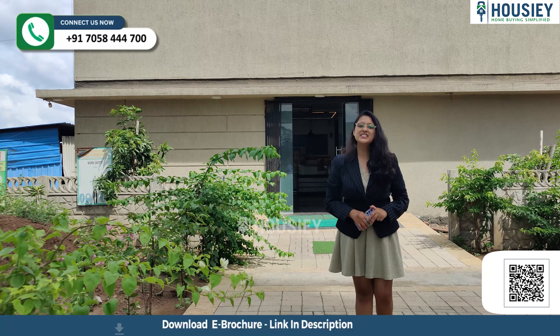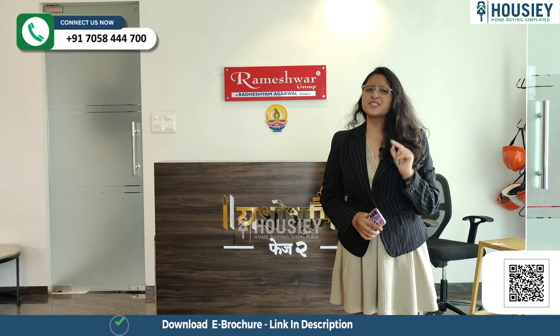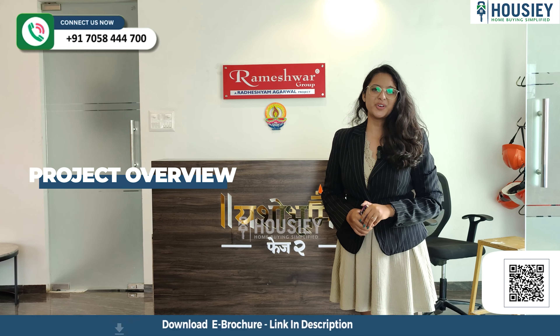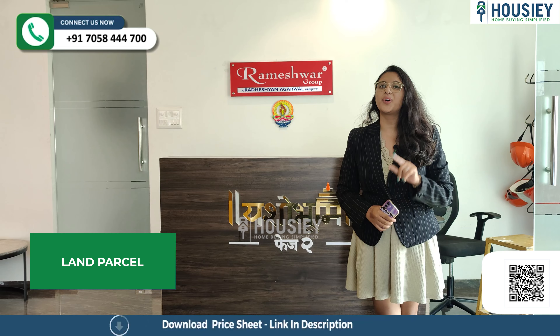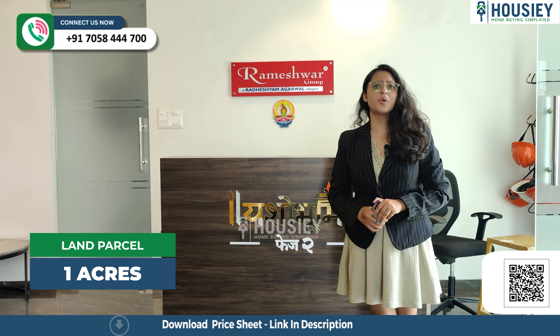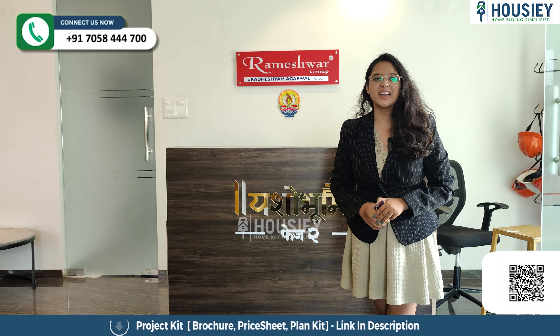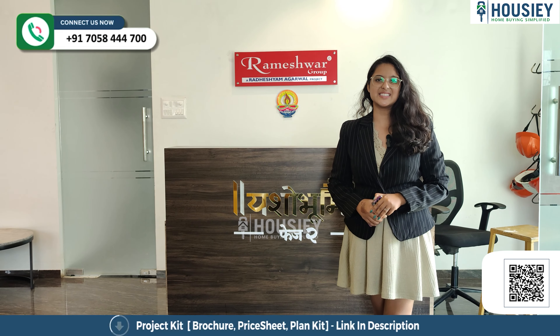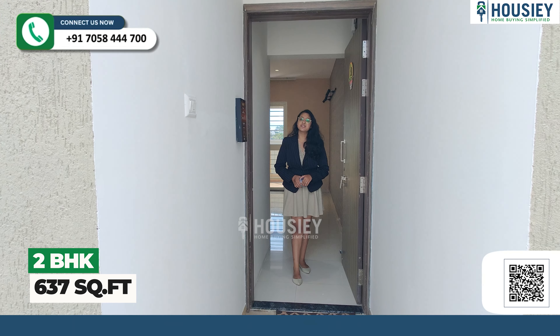Now let's go to the sample flat. But before checking this sample flat, let's give a small glimpse of the project overview. Yashobhoomi Phase 2 will be constructed on one acre of land parcel. You'll get one tower with two basements, plus ground, plus 13 floors. You'll get 2BHK premium residencies. This is your 2BHK sample flat with 637 square feet.